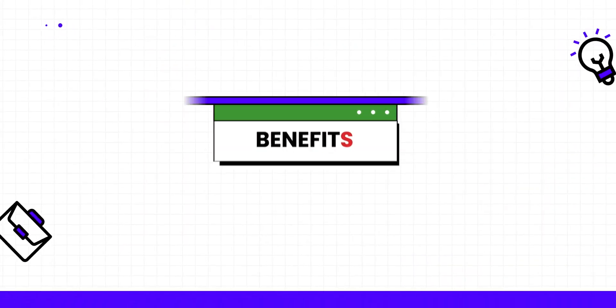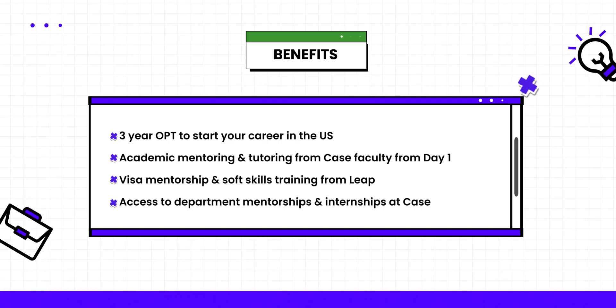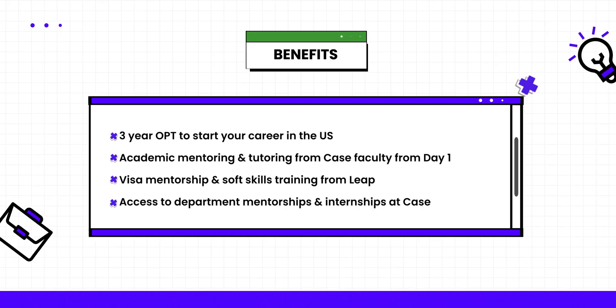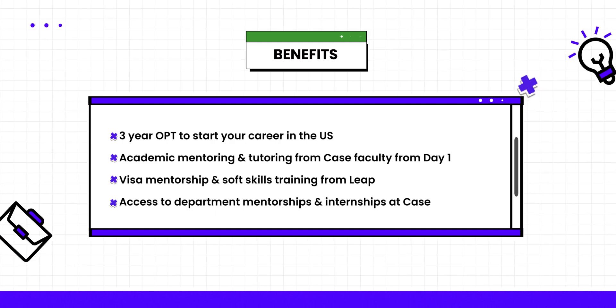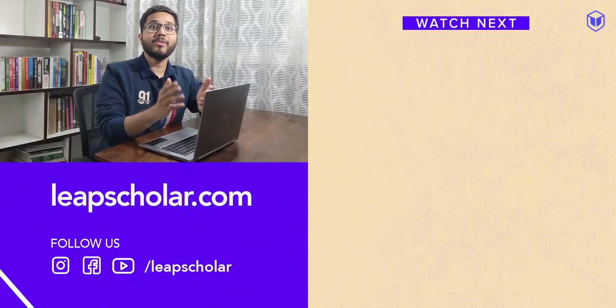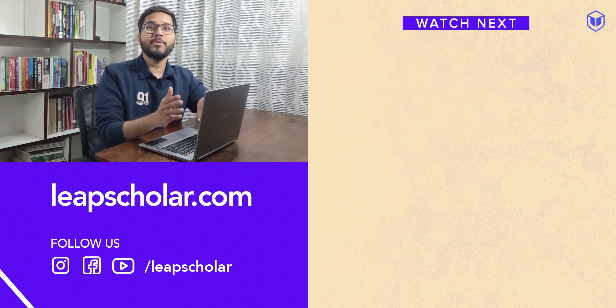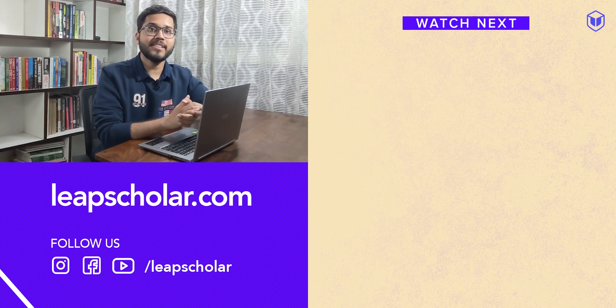Opting for the MS in Computer Science program with Leap Advantage offers the same benefits as a normal course with some additional advantages. Here's what you get: a 3-year OPT to start your career in the US, academic mentoring and tutoring from CWRU faculty from day one, visa mentorship and soft skills training from Leap, and access to department mentorships and internships at CWRU. If you're looking to level up your career in tech or even start a career in IT while saving hard-earned money, this program from CWRU and Leap Advantage is the best you can get.